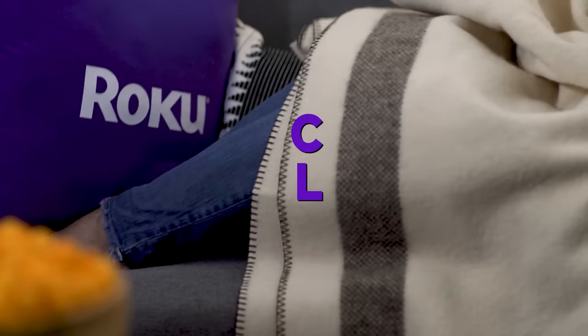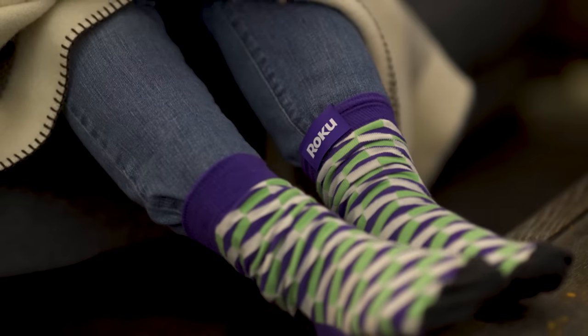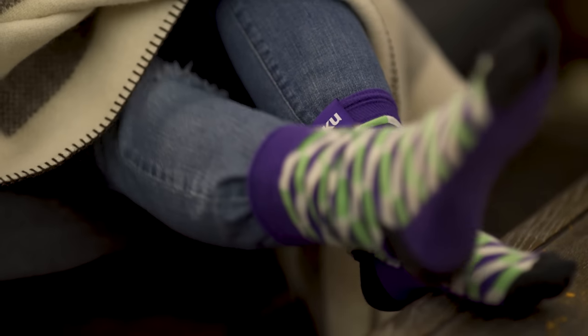Roku Happy Streaming Socks even solved the age-old problem of CLF — cold lounging feet — with its patented warming feature. Simply press the Roku tag to warm your feet from balmy to blazing temperatures.